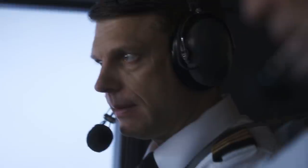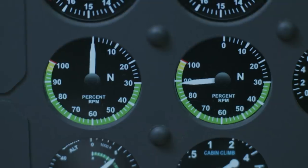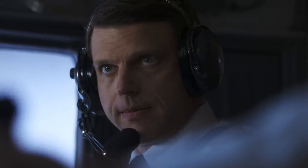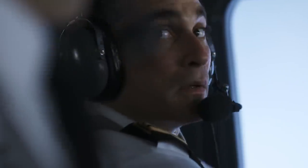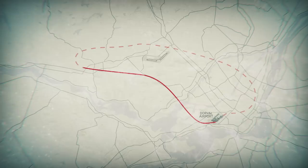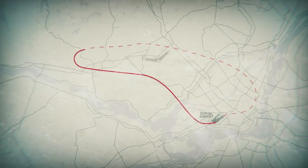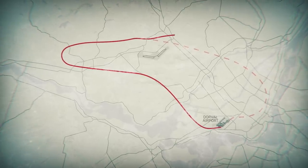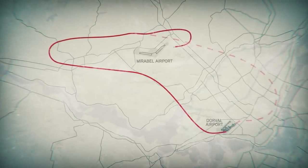Back to idle. Confirmed left shutoff lever? Confirmed. Pulling left engine stop lever. Dorval Approach, Prop Air 420 — left engine is on fire. We've shut it down. Prop Air 420, I see you are returning to Dorval. I can give you direct to Mirabel. Affirmative, direct to Mirabel. While Flight 420 is only 11 minutes from Dorval, they reroute to Montreal's other airport, Mirabel, which is closer.